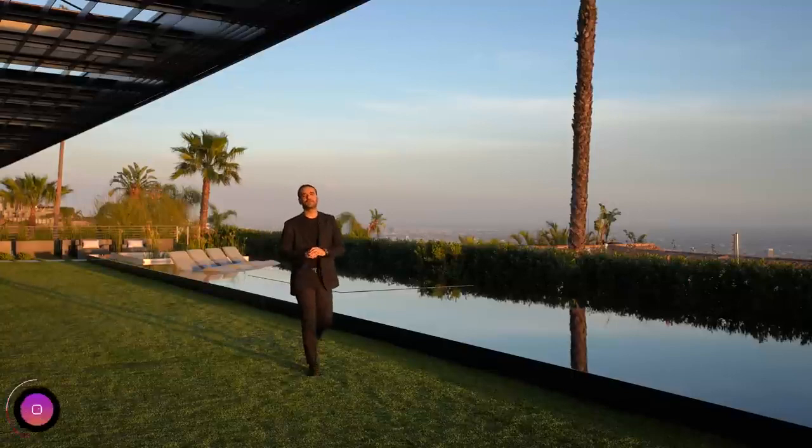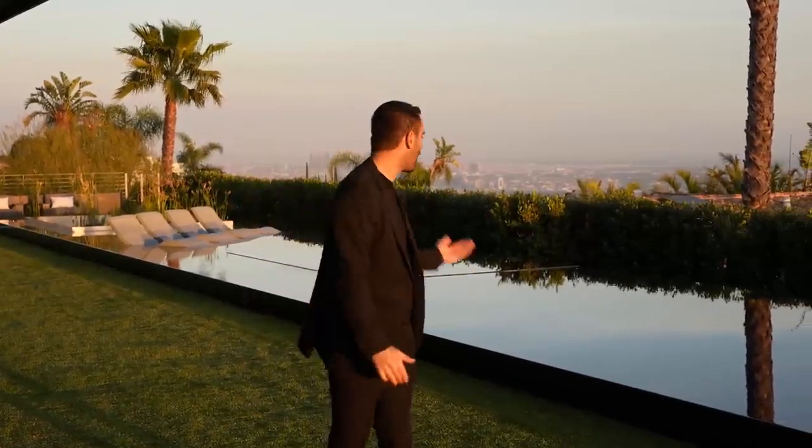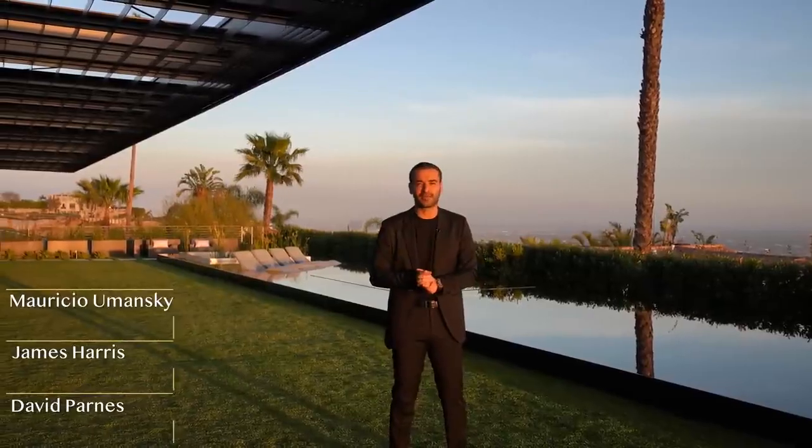To summarize, this property has stunning architecture combining wood, steel, and concrete elements, walls of glass, a cantilever design, a 106-foot infinity edge pool, and incredible views. Congratulations to Zoltan Pali for the phenomenal design and Dugali Oberfeld for the flawless execution. Thanks again to listing agents Mauricio Umansky, James Harris, and David Parnes. More information will be in the description — give us a like, leave a comment, subscribe, and we'll see you next week.